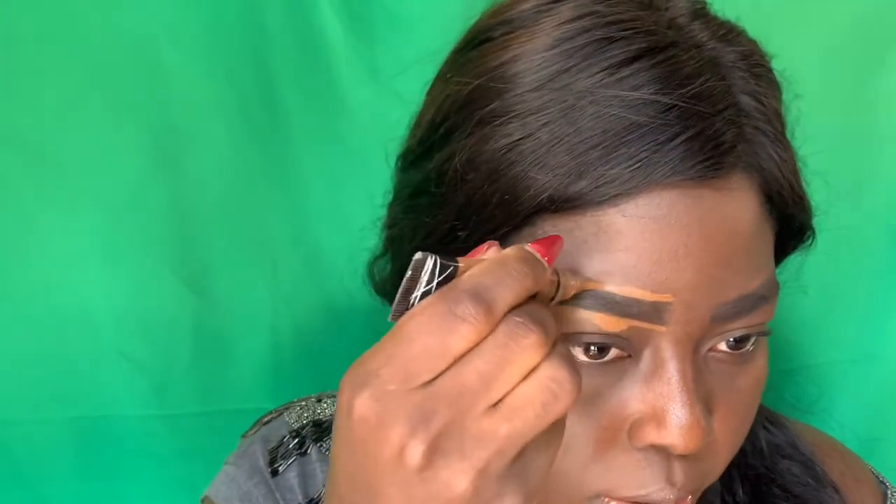Next, I'm going to go in with the LA Girl Pro Concealer. I am going to outline my eyebrow — the reason I love this concealer is the creaminess and the coverage of it. Just do it with such grace! It took practice, guys. I learned how to do my eyebrows when I was like 16 — I am 25 years of age right now.